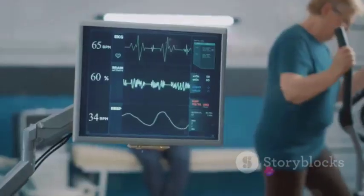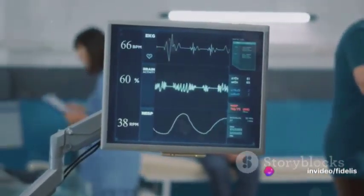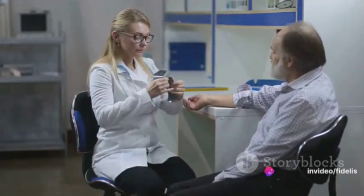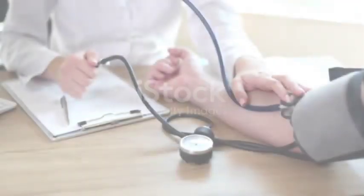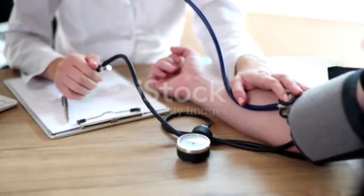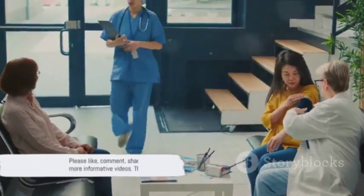For low blood pressure, treatment often involves addressing the underlying cause and ensuring adequate hydration. Remember, maintaining a healthy blood pressure is crucial for your overall health. Always consult with a healthcare professional if you have concerns about your blood pressure. Understanding your blood pressure numbers is the first step towards maintaining cardiovascular health. Stay informed, seek medical advice when needed — this information is just the beginning.